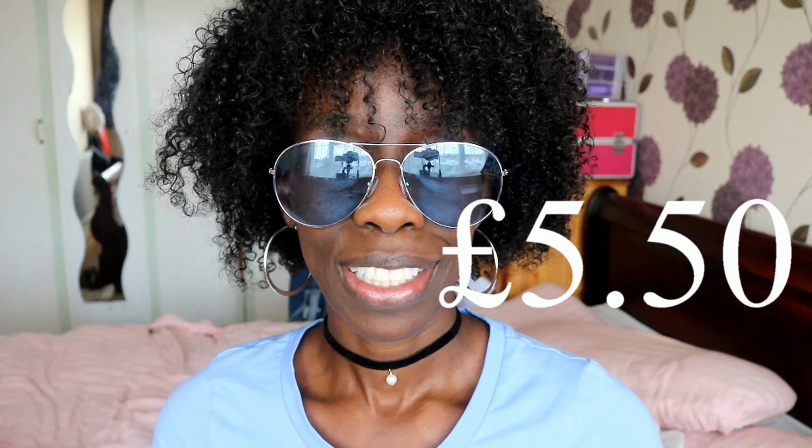So this basic t-shirt dress I purchased from Primark and it cost me £3. The choker cost me £1.50 and these cool blue shades cost me £1. So in total I spent £5.50.